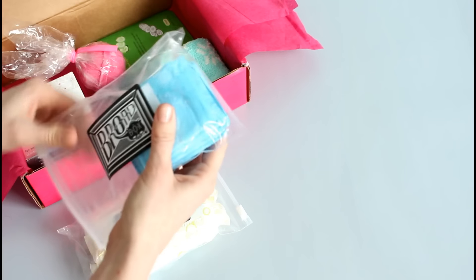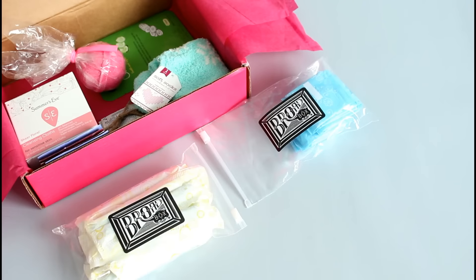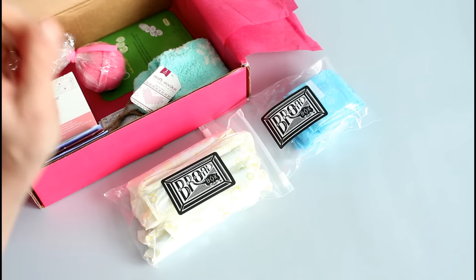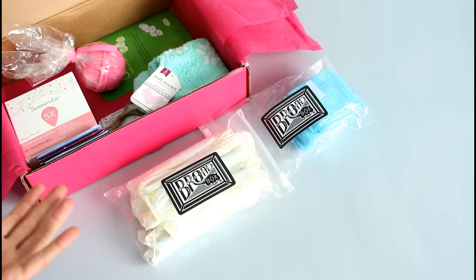Then there are panty liners — too much information but they are needed. I never used to use them or worry about them, but now I need them. I don't know what's changed — maybe I'm just more responsible. Anyways, panty liners. Those come again in their own little resealable plastic bag. Perfect.